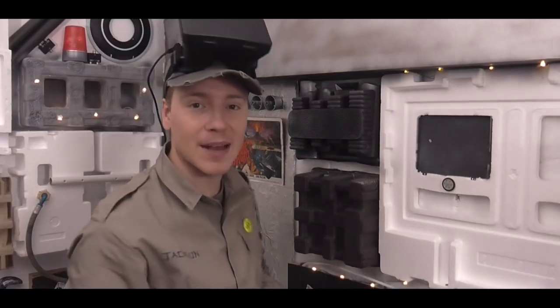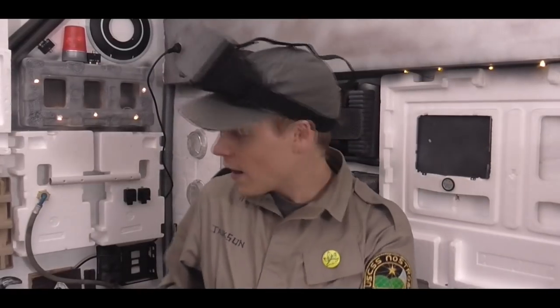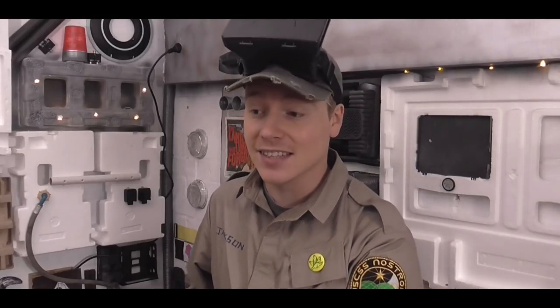Oh hey folks, welcome back to the Pterodome. So I've just finished retconning the entire inside of the ship. What that means is that if you go back and watch old Pterodome videos and you look at the background where I'm sat, this is it. It might look a bit different, but it's been retconned.